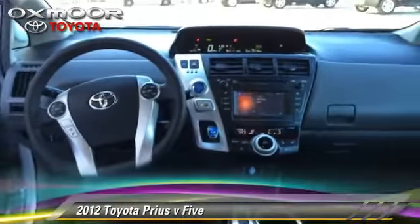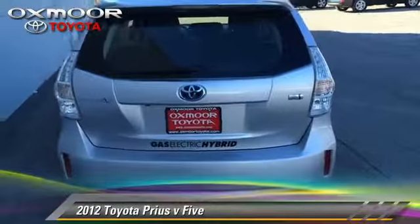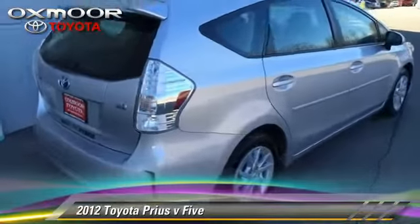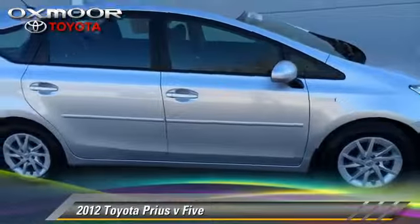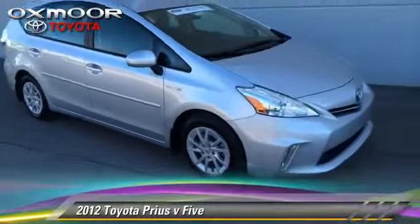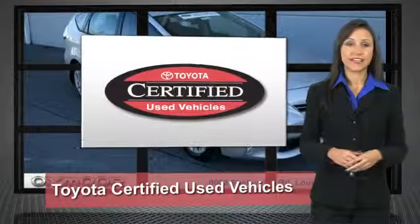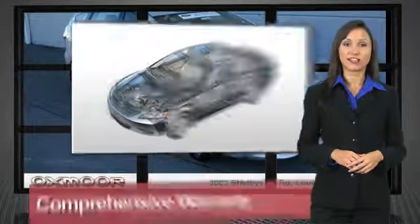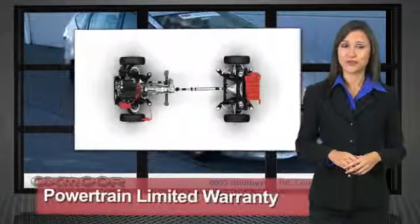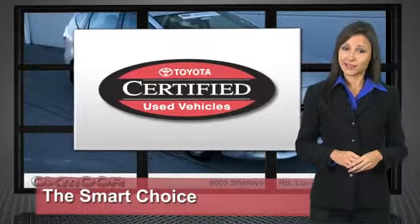Give us a call to schedule your test drive today. We know that the idea of buying a used Toyota is attractive to you. After all, getting a high quality, low mileage Toyota at a great price is a smart move. That's why we created the Toyota Certified Used Vehicle Program — it's the smart choice.